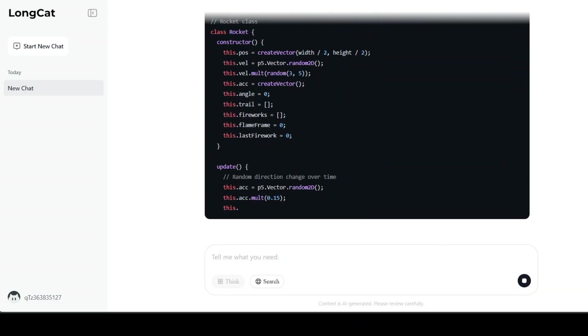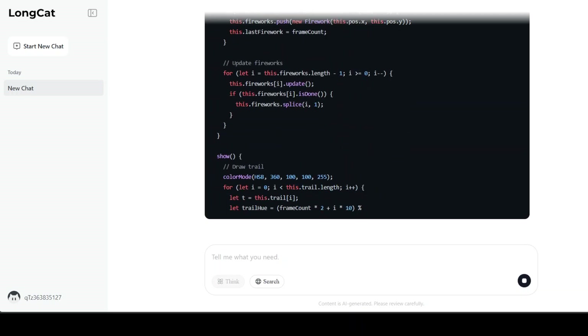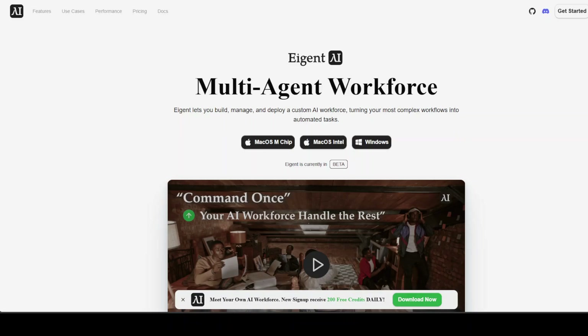While we wait for it to finish generating, let me quickly introduce you to the sponsors of the video — Agent. Agent is the world's first multi-agent workforce desktop application, empowering you to build, manage, and deploy a custom AI workforce that can turn your most complex workflows into automated tasks.